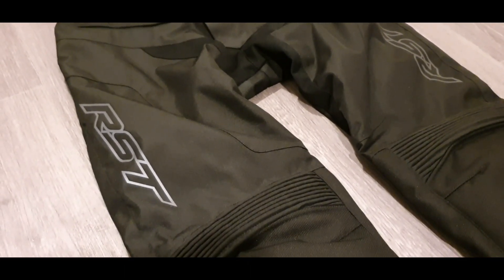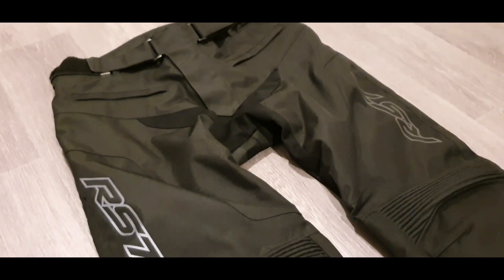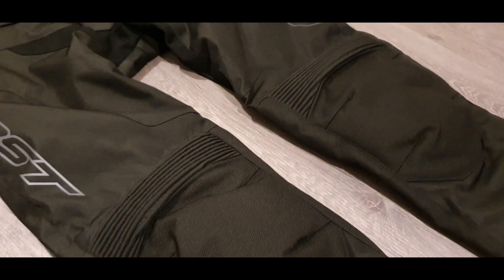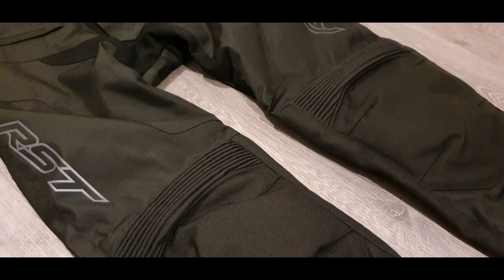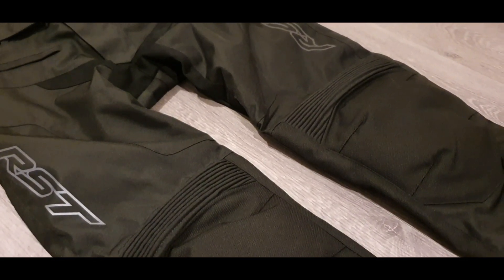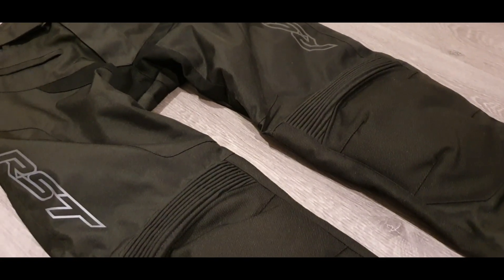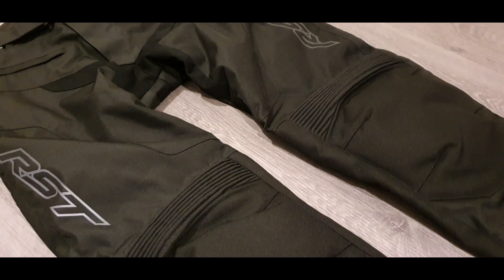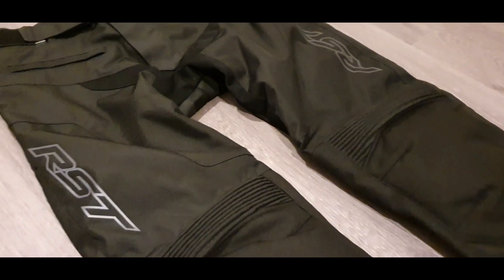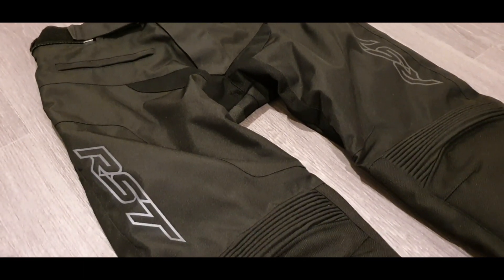When I'm buying kit like this I mainly rely on reviews. At Sports Bike Shop these are rated at four and a half stars, which I think is important. You can look at the manufacturer's blurb and they'll obviously tell you all the best points, but until you're using them and have an idea of how they feel when you're wearing them and how comfortable they are, it's difficult to say how good they actually are.